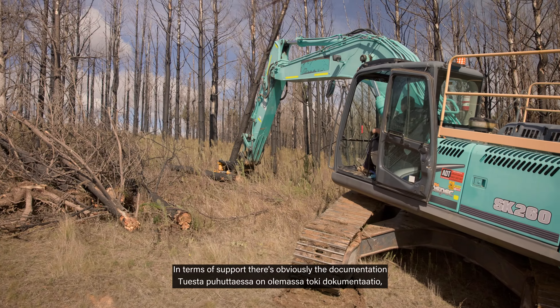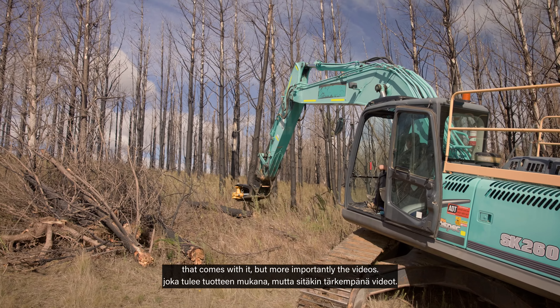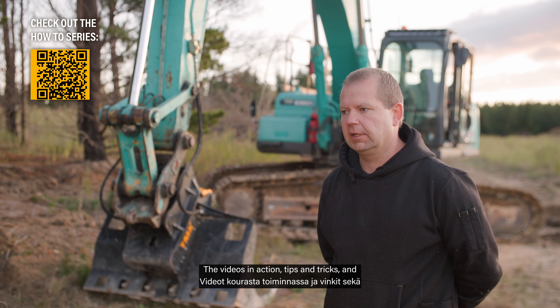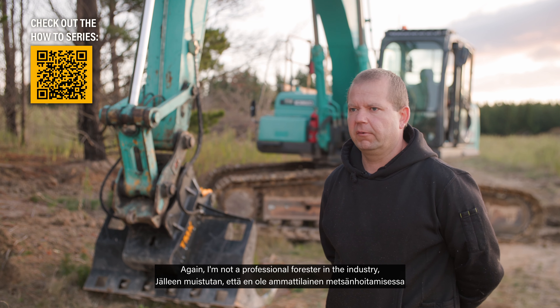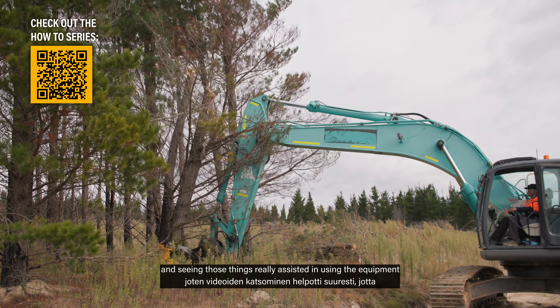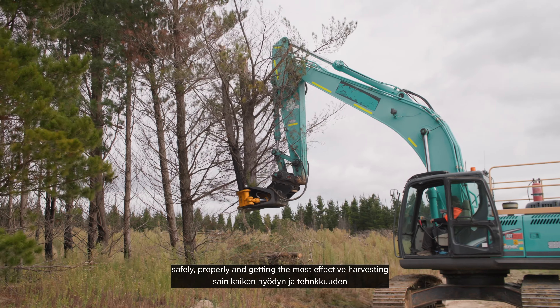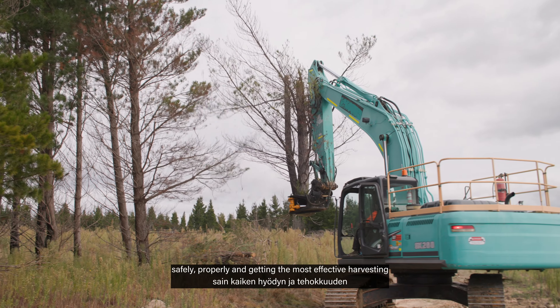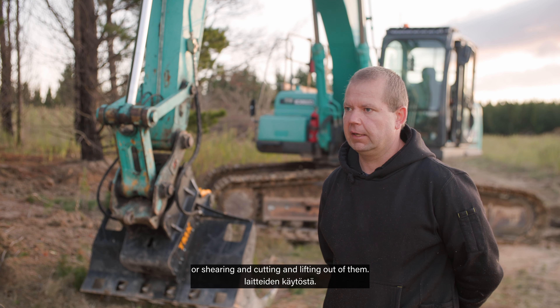In terms of support, there's obviously the documentation that comes with it, but more importantly, videos — videos in action, tips and tricks, and seeing professionals using the products. I'm not a professional forester in the industry; I own a small private plantation. Seeing those things really assisted in using the equipment safely, properly, and getting the most effective harvesting, shearing, cutting, and lifting out of them.